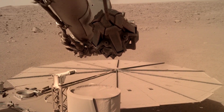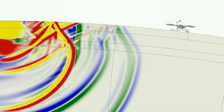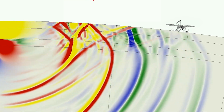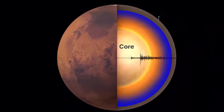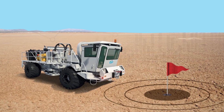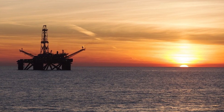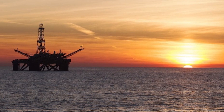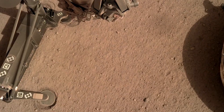InSight measured vibrations from Mars quakes, meteor impacts, and volcanic activity. By studying these vibrations, scientists were able to learn more about what's inside Mars. Analyzing seismic vibrations helps geologists to see inside the Earth, which they use to find oil and gas.